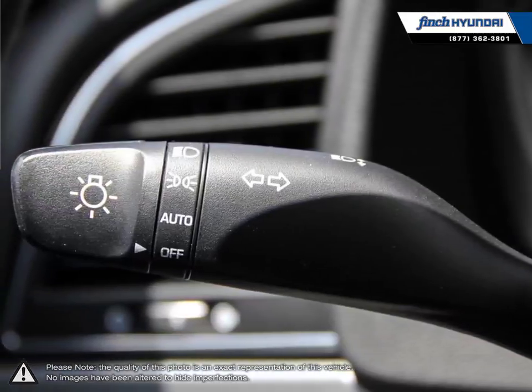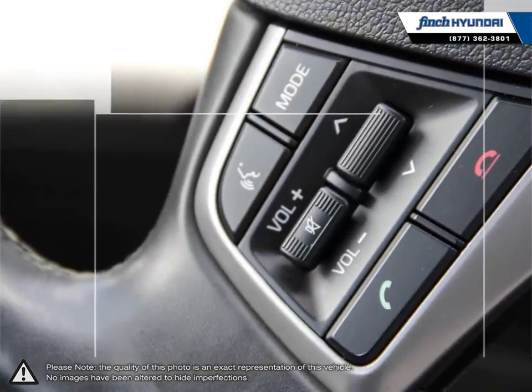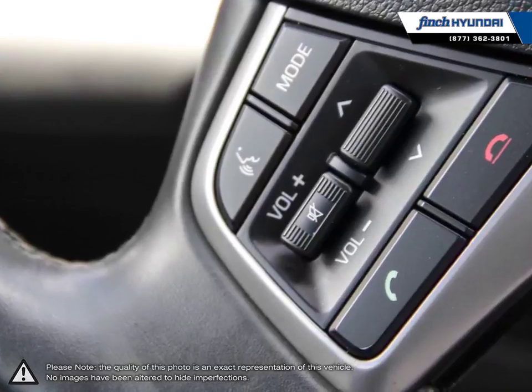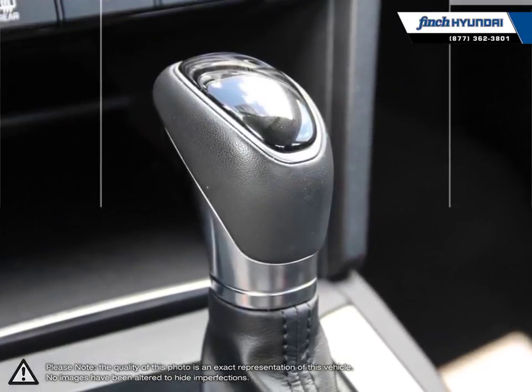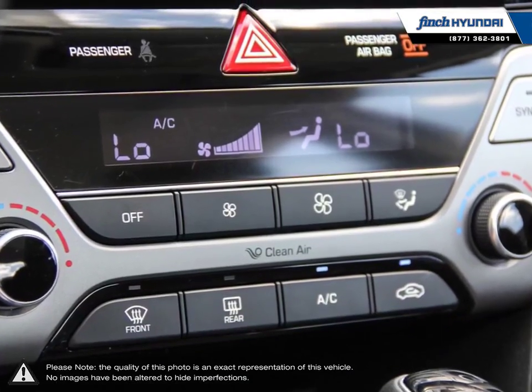Our used vehicle inventory is handpicked by our sales managers and only the cleanest and best kept vehicles make the cut. Many of our vehicles were bought from us new and traded in, so we know these cars and their history. Our staff is well versed when it comes to product knowledge and will always do their best to find the right fit for your needs and budget.